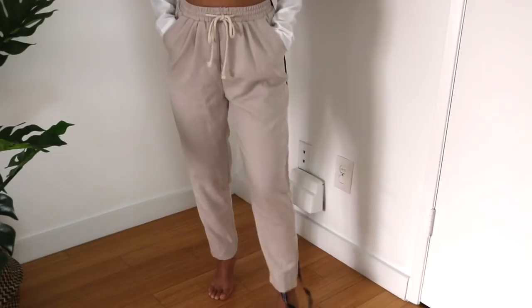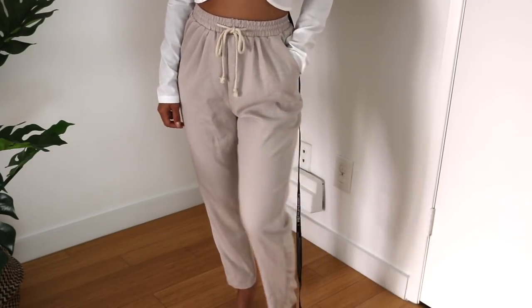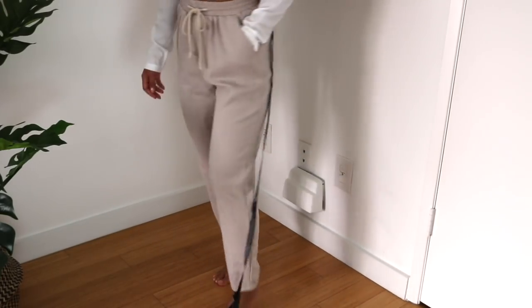Next item is a pair of drawstring jogger pants. I have been seeing the models on their site pair these pants with a lot of items. A little online shopping tip: if you see a basic item that a model seems to be wearing a lot on their site, it's probably a good investment because you know it will go with a lot of other items in your closet. These pants are a sand beige color — really neutral, going to go with everything. They fit me perfectly, hitting me around my ankles. I got a size zero, and they have a nice stretchy drawstring waist.